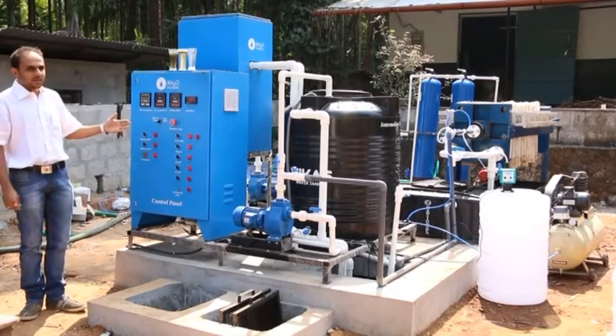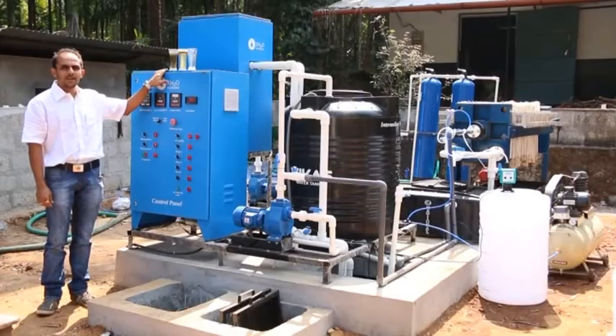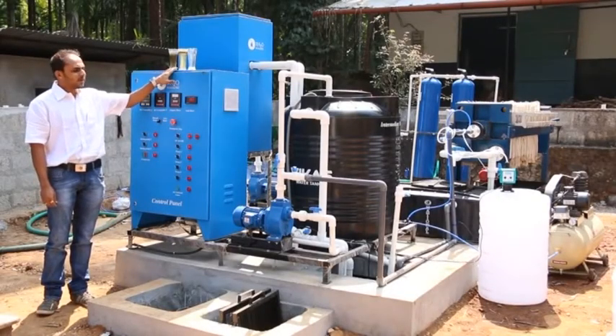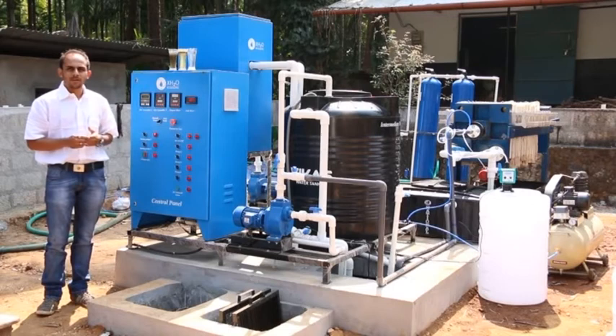This is our eFLOC system — you can see the difference. This is the raw water we are getting from the sewer, this is our intermediate stage, and this is the final treated outlet that can be used for gardening purposes. If we incorporate another system of additional filtration, then we can also use it for toilet flushing.